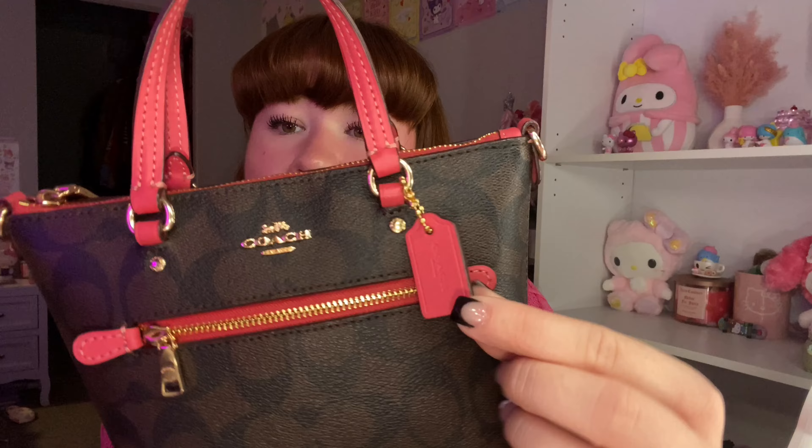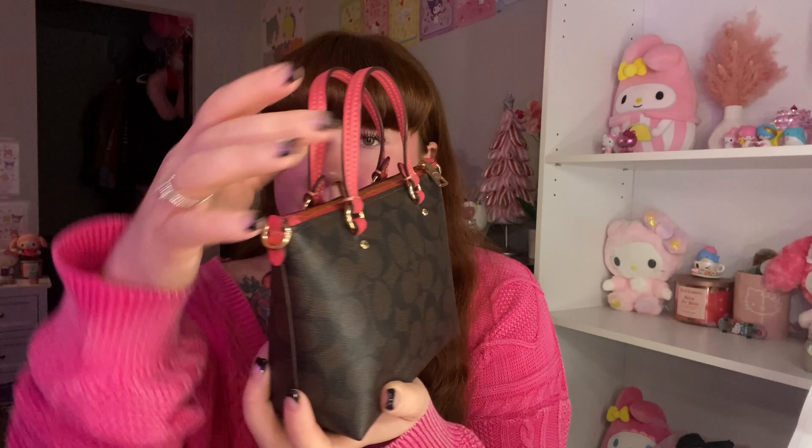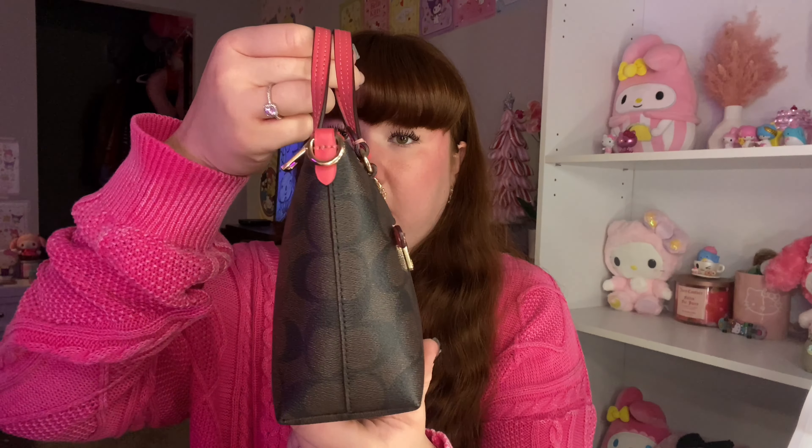So this is the front of the bag, here is the Coach tag. And this is the watermelon trim — this was from the watermelon drop last year, I believe. She is beautiful; it has gold hardware. Here is the side, the back, the other side, and the bottom.